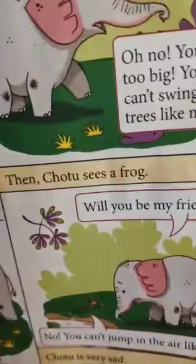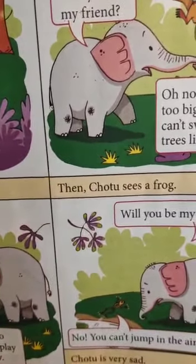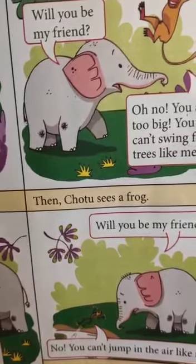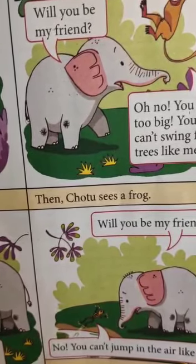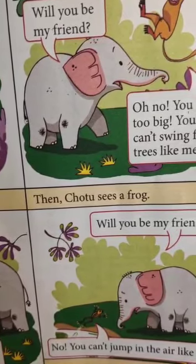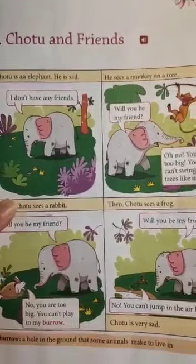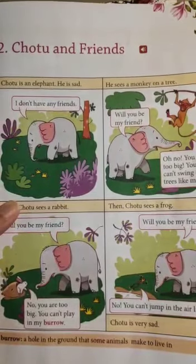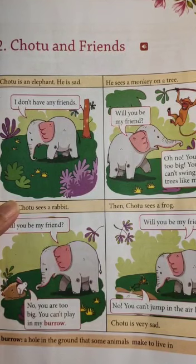Now we come to the fourth picture. Oh, I nearly missed a small frog jumping in the air right in front of the elephant. What is common in all the four pictures? Yes, our dear baby elephant is not happy.